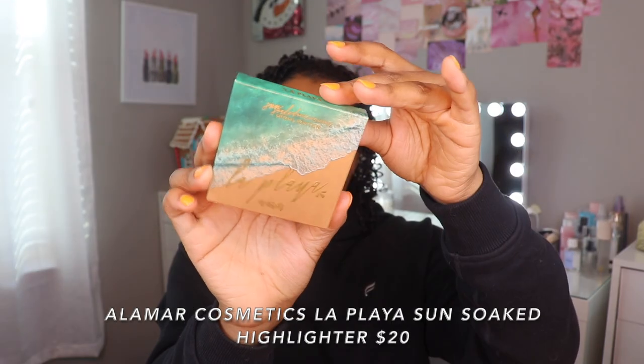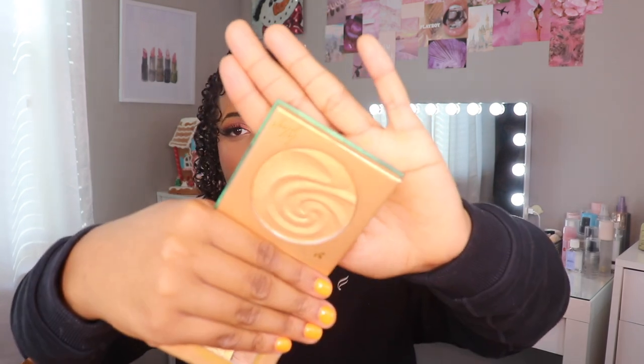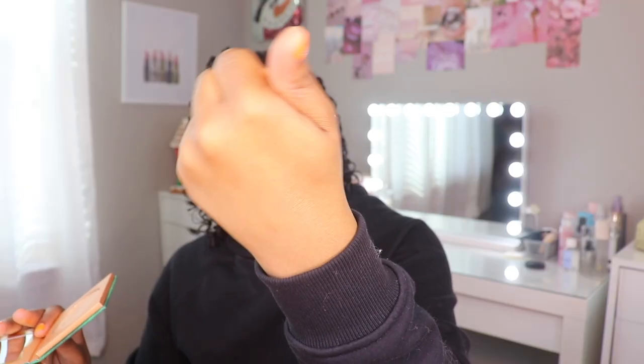Next we have this big box from Alomar Cosmetics. During the Black Friday Cyber Monday sale, I really tried to take advantage of websites I can't get my hands on in person. I must have got this little purple clear makeup bag for free. First, I have a highlighter — the Sun-Soaked Highlighter La Playa. This is gorgeous. I want to go ahead and swatch that — she is gorgeous. This is what it looks like on the finger. I'm excited to try that; I've never heard anybody talk about it.